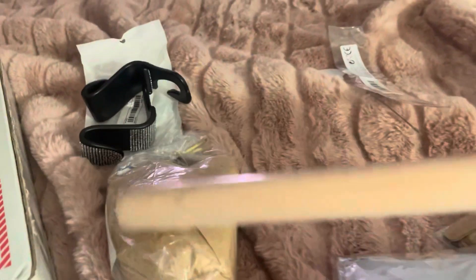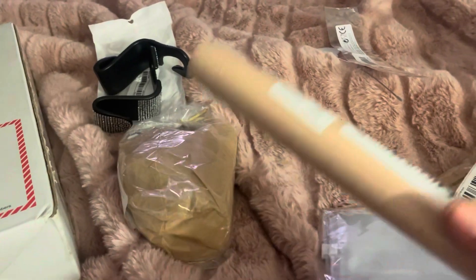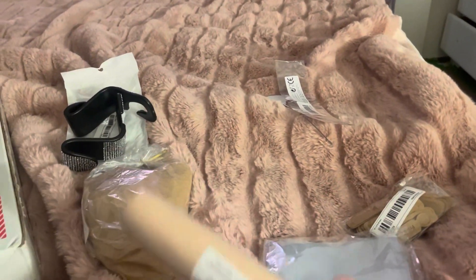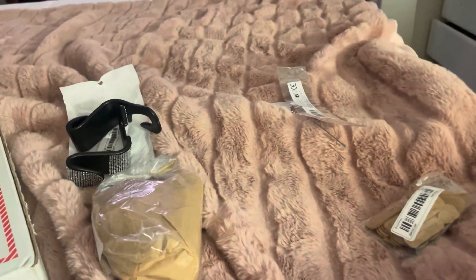I got one of these wooden rollers for pastry. I saw that a lot of people use this to make different types of dough when they're working with it, so I wanted to have one without handles.